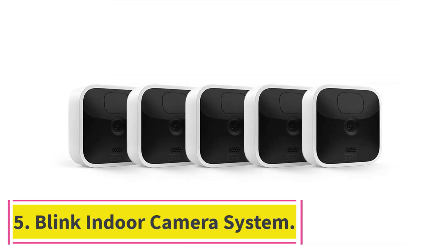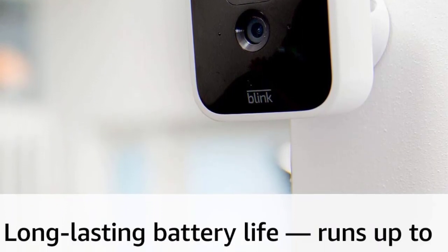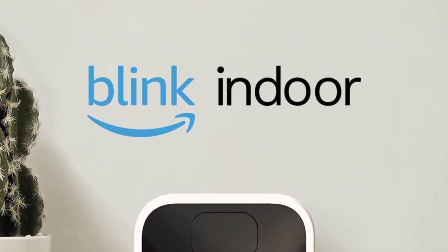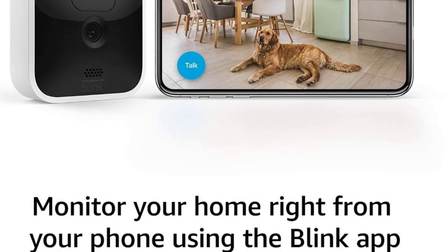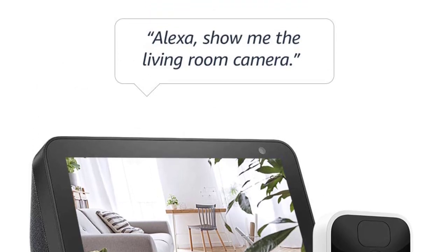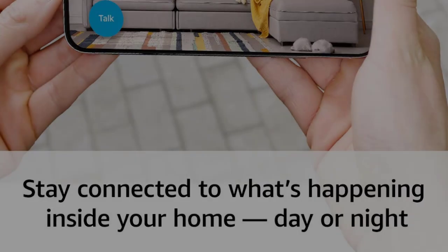At number 5: the Blink Indoor Camera System. If you want a super cheap option, the Blink Indoor system is worth a look, since you can usually find a 5-camera system for under $300. The cameras are wire-free and run on two AA lithium batteries, which are supposed to last for about two years before they need to be replaced. In addition to cloud storage, the system also offers infrared night vision and two-way audio. The camera includes motion detection, so when the unit senses motion, the device will alert you. You can sign up for cloud storage on an unlimited number of cameras for $10 per month. The subscription plan also lets you share videos, receive discounts on future purchases, and get other features like liveview recording.